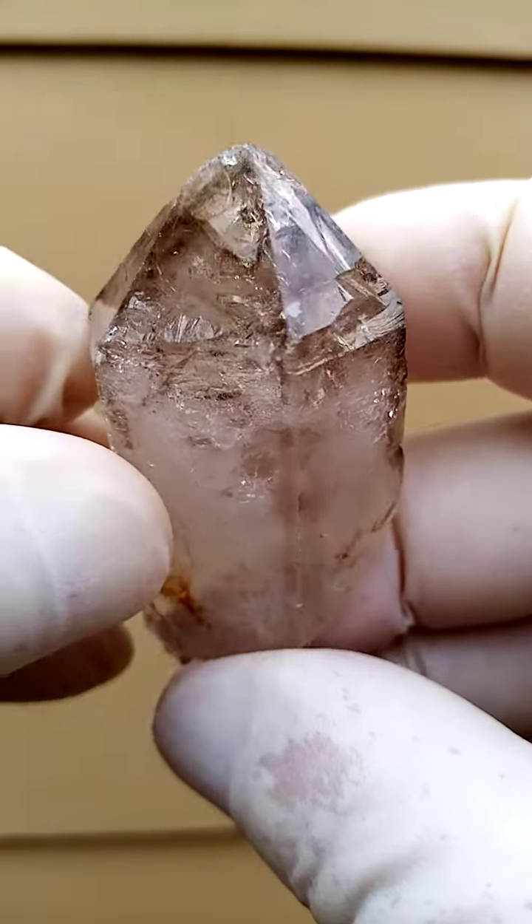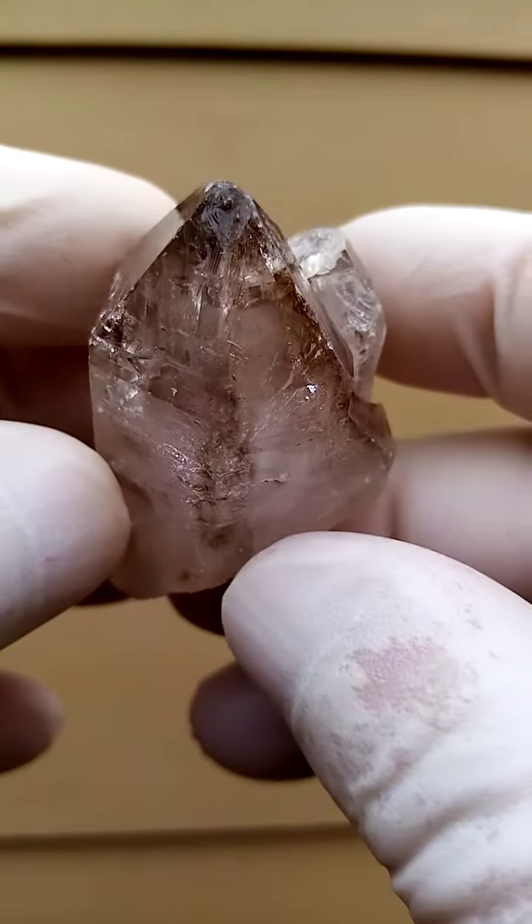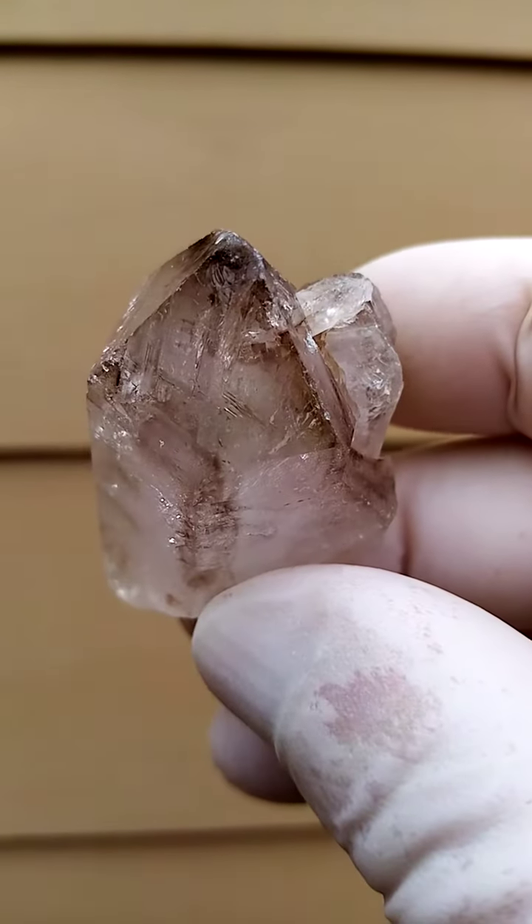There is a little bit of scratching on the main termination. Let me show you over there — let's zoom in on that.